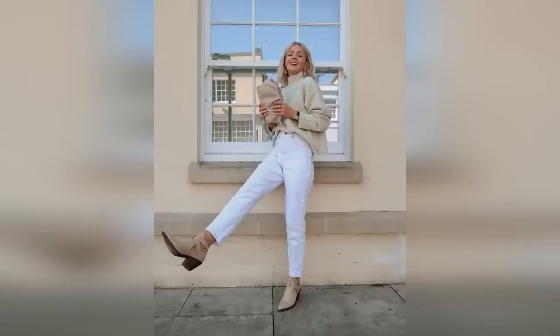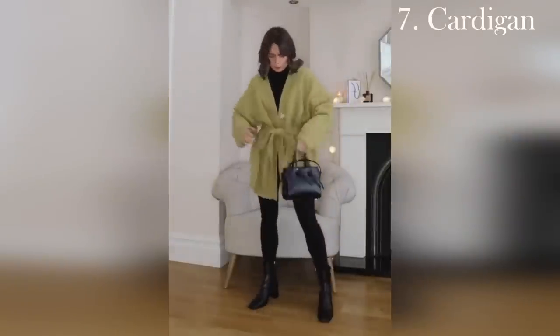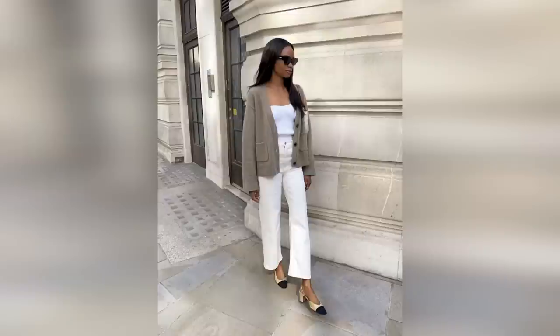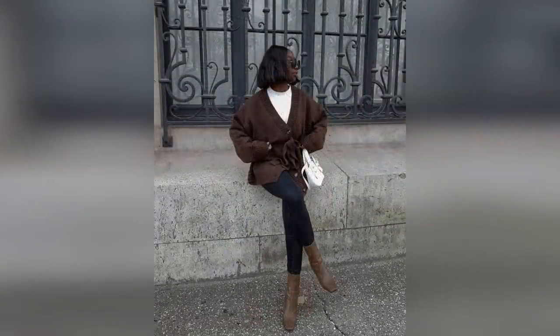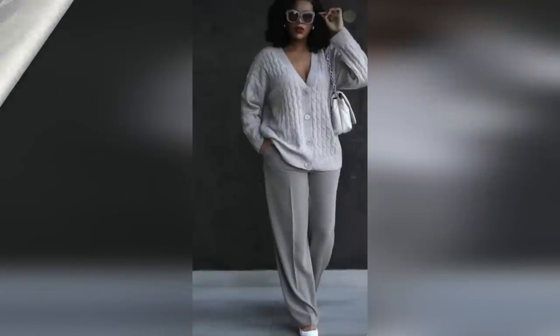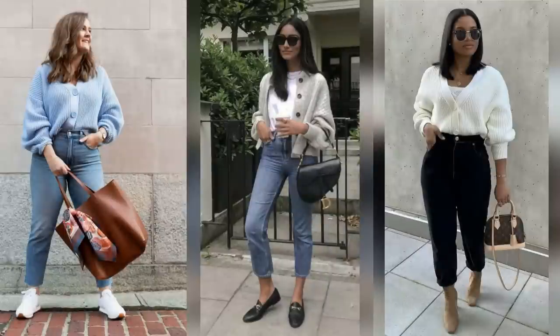The next cozy look revolves around the classic cardigan. Everyone loves a good cardigan — they're cute, they're comfortable, and they're just a little more relaxed than a full-on blazer. You can create looks across the board from casual to preppy to office-ready ensembles. So no matter your style, you're going to want a few different versions of these in your closet.